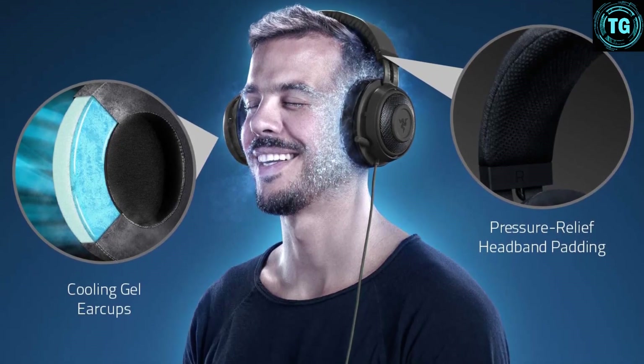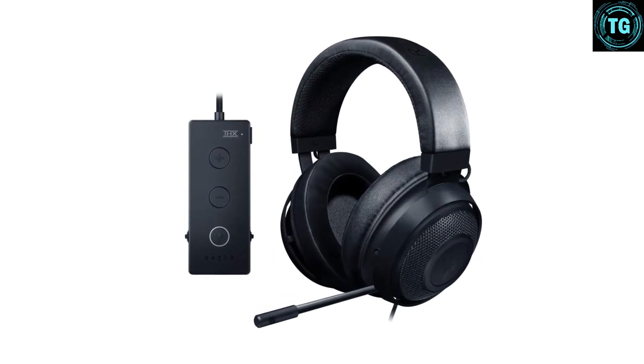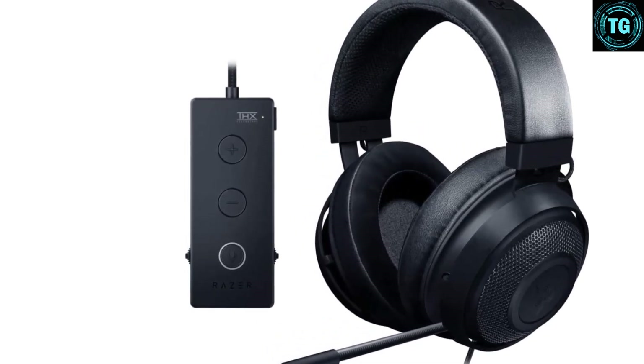The retractable mic itself is clear without being exceptional. Factoring everything in, we continue to be big fans of this headset and think it's one of the most well-rounded and versatile headsets we've ever tested, representing great value for money.